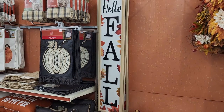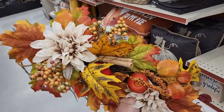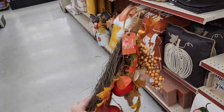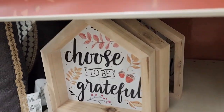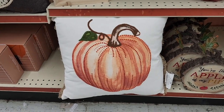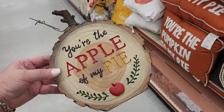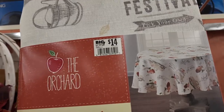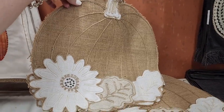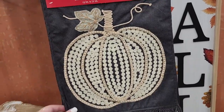Six, six on these. $24 on the 'Hello Fall.' $20 on these. These are $8 each. We have these four-five. $15 on this pillow — really pretty. $12. $14 on the matching table runner. $14 on this tablecloth. These are $4 each. $14 on this tablecloth.